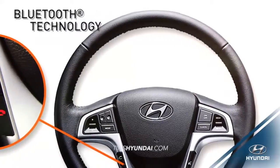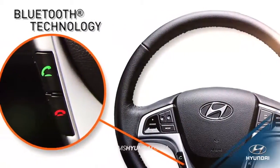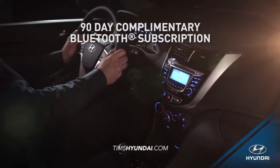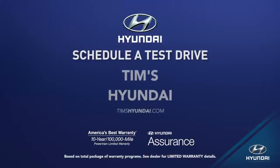With its steering wheel-mounted controls and integrated smartphone and Bluetooth features, you get a driving experience that's more hands-free and convenient. So schedule a test drive of your very own at Tim's Hyundai today.